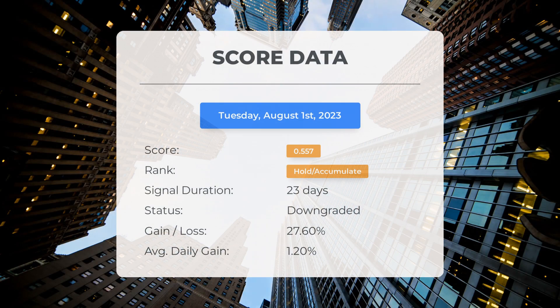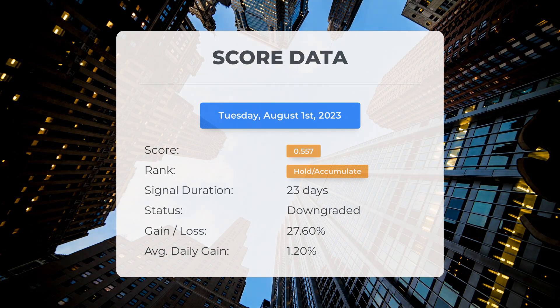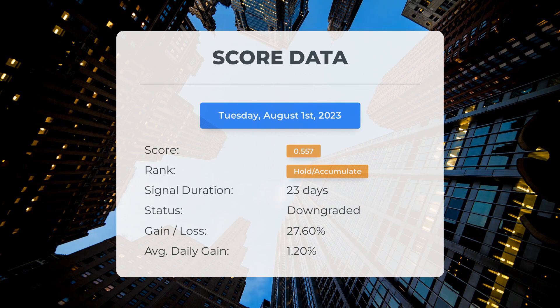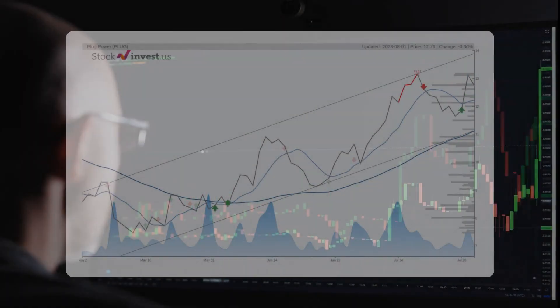Since June 29th 2023, our system has ranked Plug Power as a hold/accumulate, giving it a score of 0.56. During this period the stock has outperformed our expectations with a gain of 27.6 percent since we first recommended buying Plug Power 23 days ago. This translates to an average return of 1.2 percent per day since it was listed as hold/accumulate.